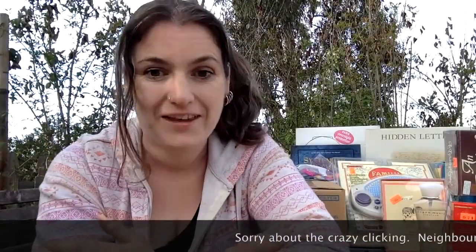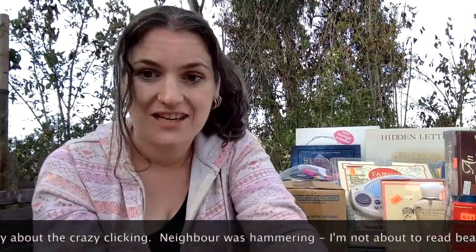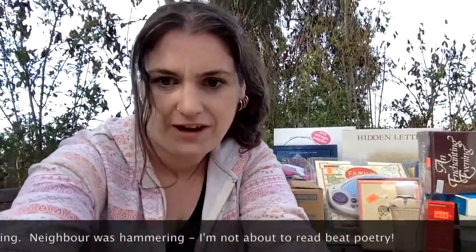Hello and welcome to episode two of Treasure Hunting with Catherine. This week we're going to be talking about estate sales. I've just come back from a pretty fabulous estate sale and this is the haul here. Let me move this a little bit so you can get a good look at what we've got. I spent $52 today and I'm pretty excited with what I got.